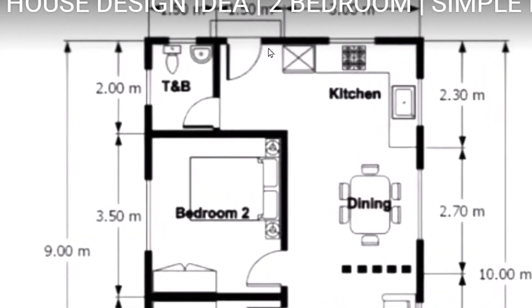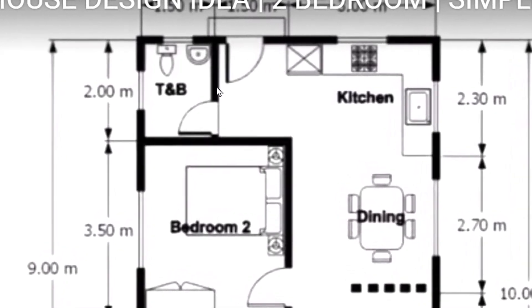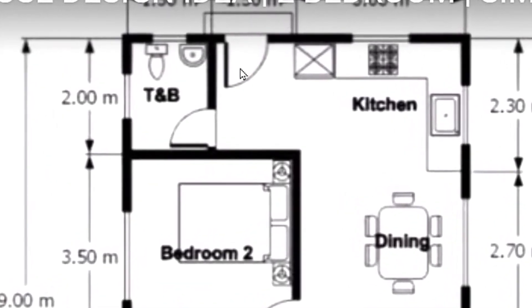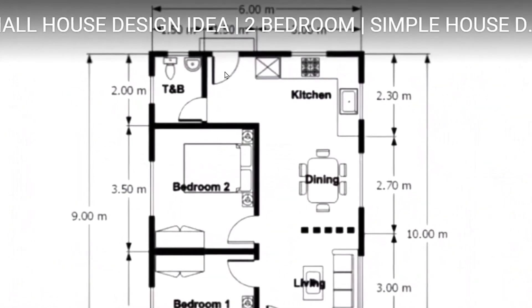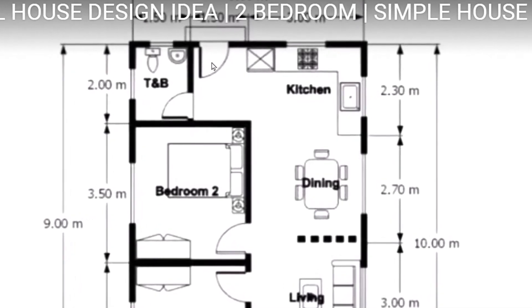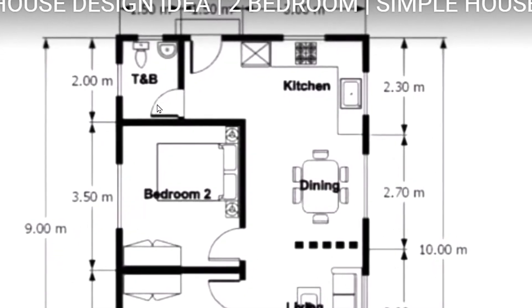The bathroom is at the end of the house, and the reason they tend to put the bathroom right here is because it is directly across from the kitchen. What that does is simplify plumbing, so you do not have to have a lot of plumbing runs. If money is an issue — which it always is in a construction project — then having the kitchen and the bathroom close together is going to save you a lot of money.